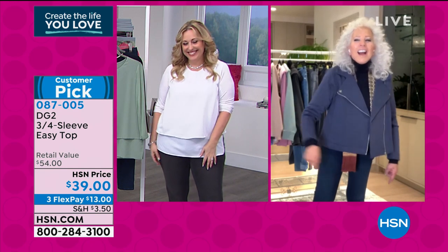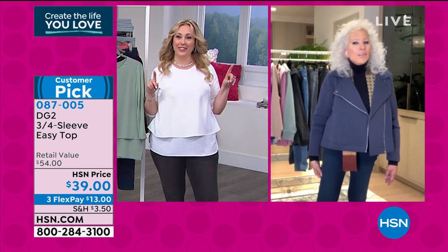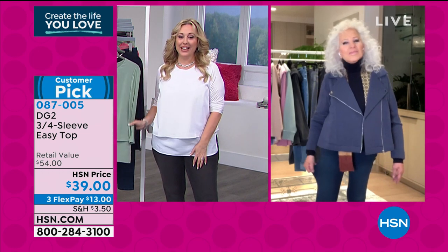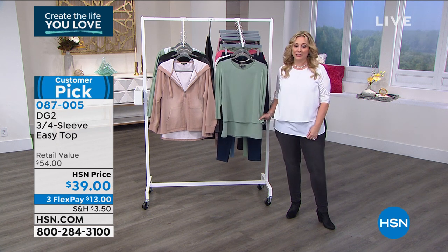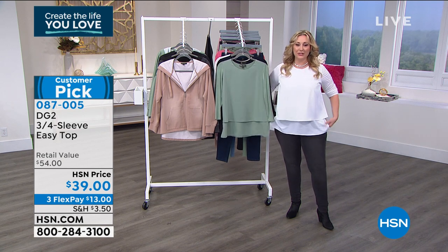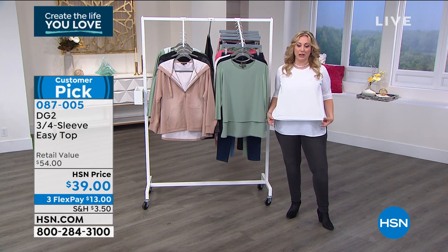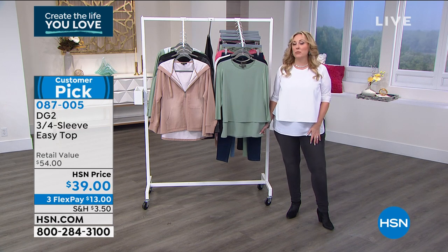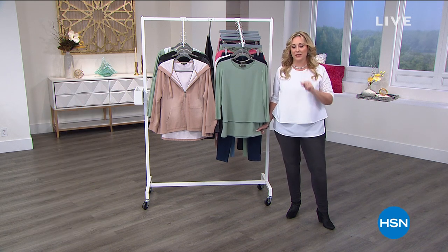The item number for this adorable top — I hope it comes back in a million colors and I'll buy 25 of them — is 087005. It's a huge customer pick; obviously everybody loves this top. When we come back we've got a brand new jean from Diane, so stay tuned — that's coming up right after this quick break.